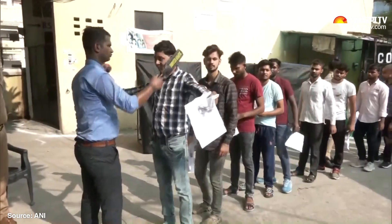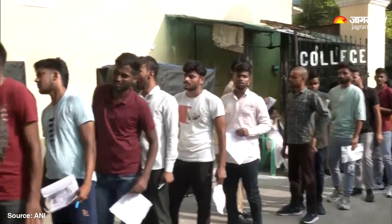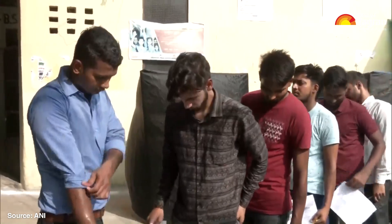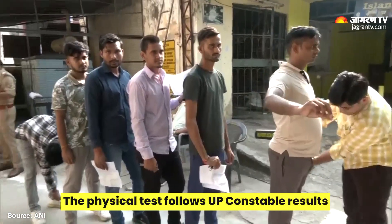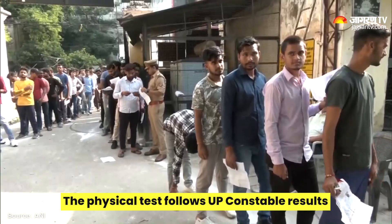The physical test round includes both the physical endurance test and the physical standard test. Dates for these will be announced after results are released. Reports suggest that these tests may be scheduled in November or December, so candidates who believe they have cleared the written exam are encouraged to start practicing now for the physical test to ensure they succeed.